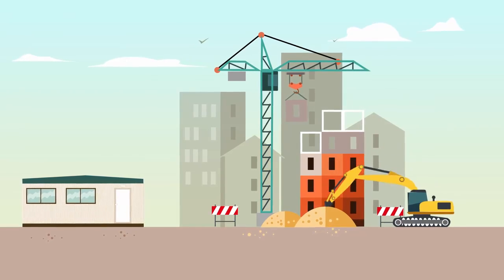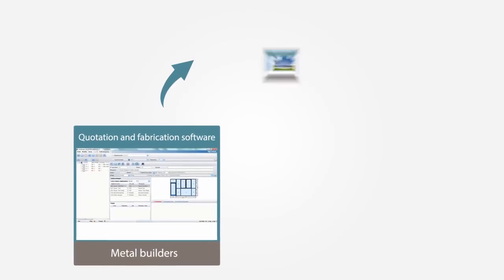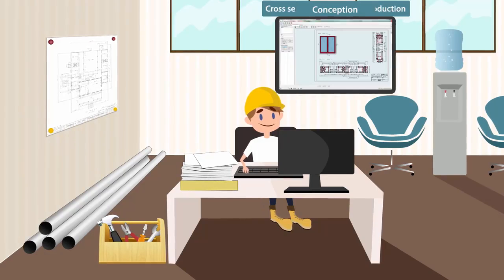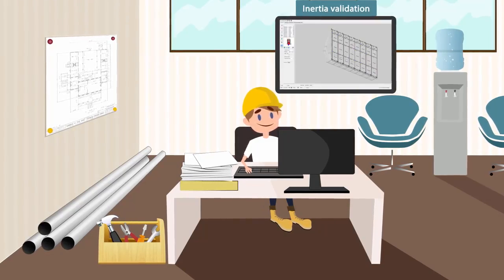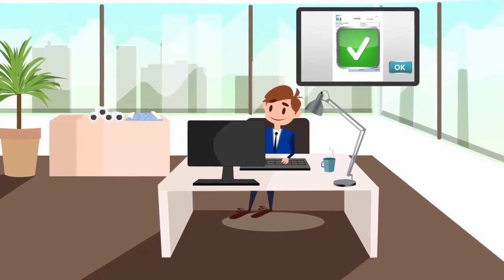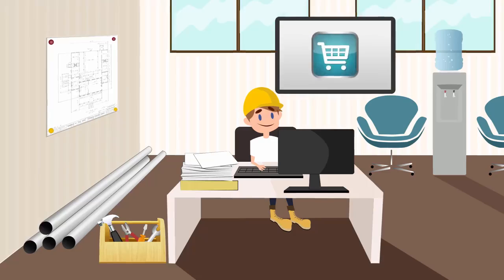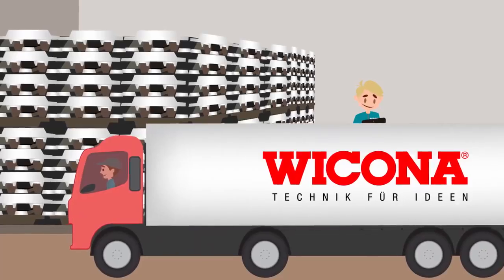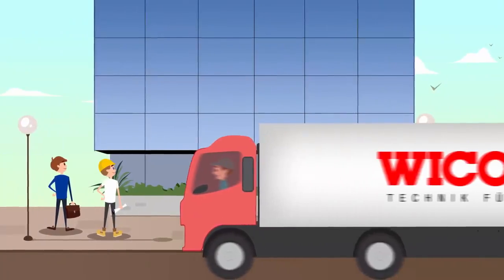In the quotation and fabrication software WICTOP, Alex, a metal builder, can directly import the project and edit all its details up to the offer that can be sent to the architects. Once the offer is validated by the architect, the metal builder will generate and automatically send the order to Wicona Building System.